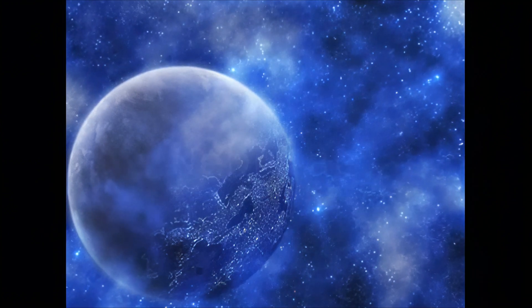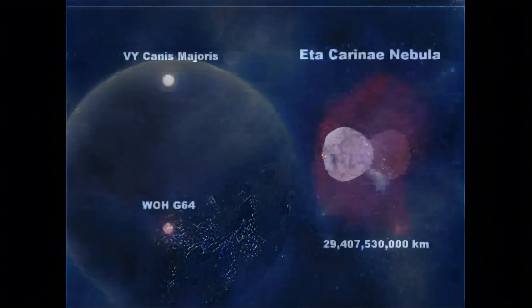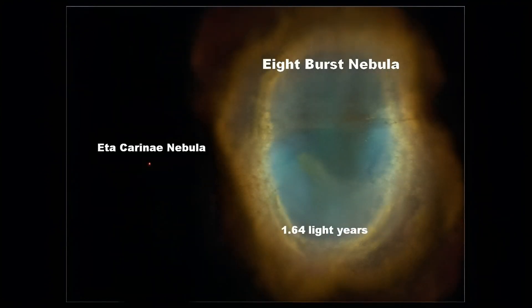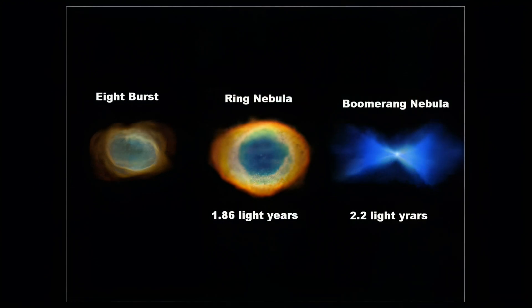It's time to look at the bigger things in the universe: nebulae. As you can see, Eta Carinae Nebula dwarfs VY Canis Majoris, and it is classed as a dwarf itself. This is what I mean by dwarf. Although 8 Burst was proven bigger than Eta Carinae Nebula, it is smaller than a lot of others.